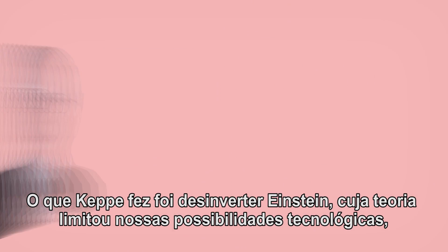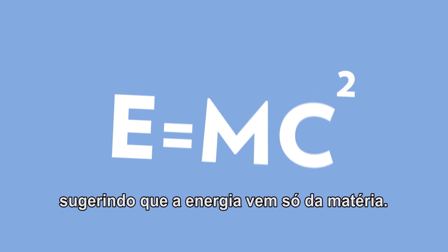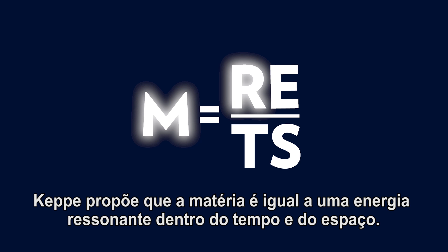What Kepi has done is disinvert Einstein, whose theory really limited our technological possibilities, by suggesting that energy only comes from matter. Kepi proposes that matter is actually equal to resonant energy inside time and space.